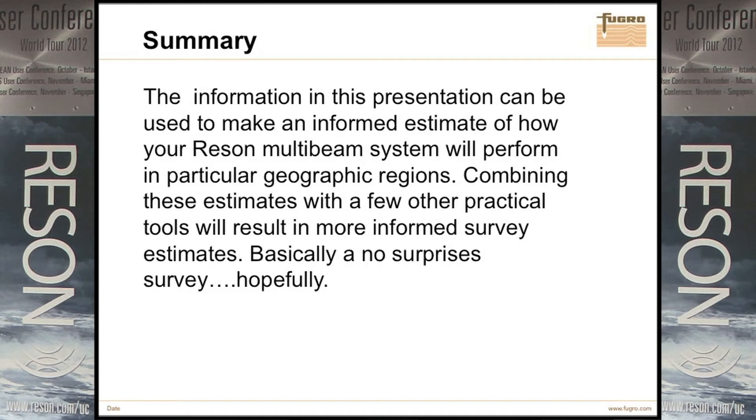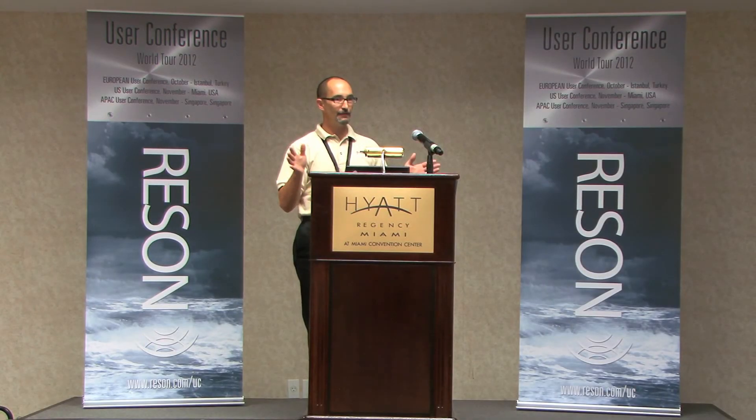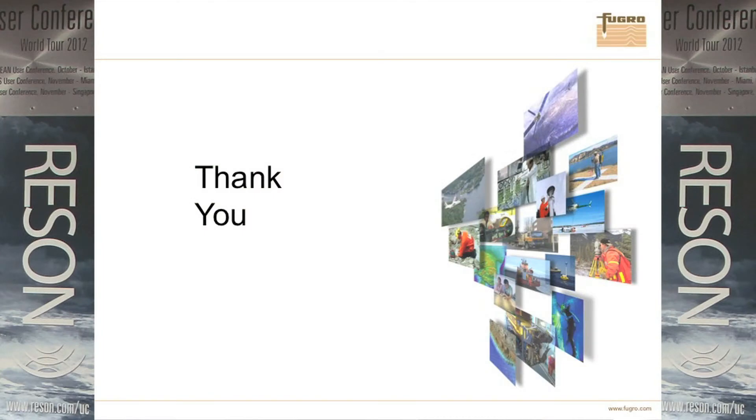What's the summary? The information in this presentation can be used to make an informed estimate. Functionally, it's not that the Reson system isn't performing to specs — it's the situation you put it into, starting with how you install it, how well the vessel works, where you're actually doing the survey. Combine this estimate with a few other practical tools. Start working off your TPE and TPU, figure out what your actual performance can be and still meet specification, and you hopefully get to a point where you have a no-surprise survey — a nice, boring survey where you go out there, you have 15 lines to do, it took you 15 lines, you come back, and everybody's happy.